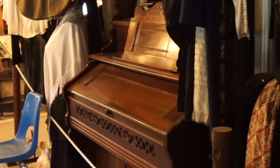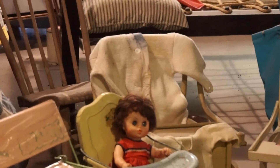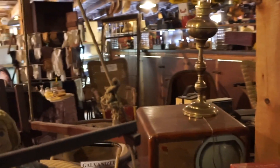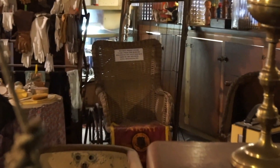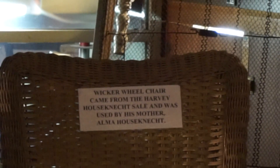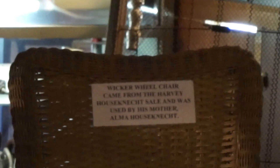Close — a big piano there. Looks like a player piano. No, it's an organ because look at the foot pedals. Creepy babies — look at that baby. Creepy wheelchair. It says wicker wheelchair — came from the Harvey house, nut sale, and was used by his mother.